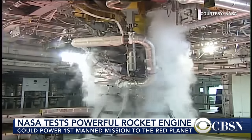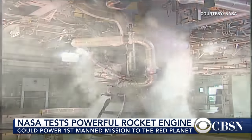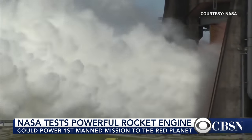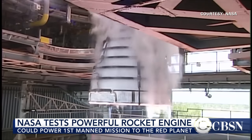These engines are left over from the space shuttle program. They're going to use four of them at the base of these SLS rockets, along with two extended solid fuel boosters on each side. That's what's going to generate that more than 8 million pounds of thrust. First flight is planned for 2018.